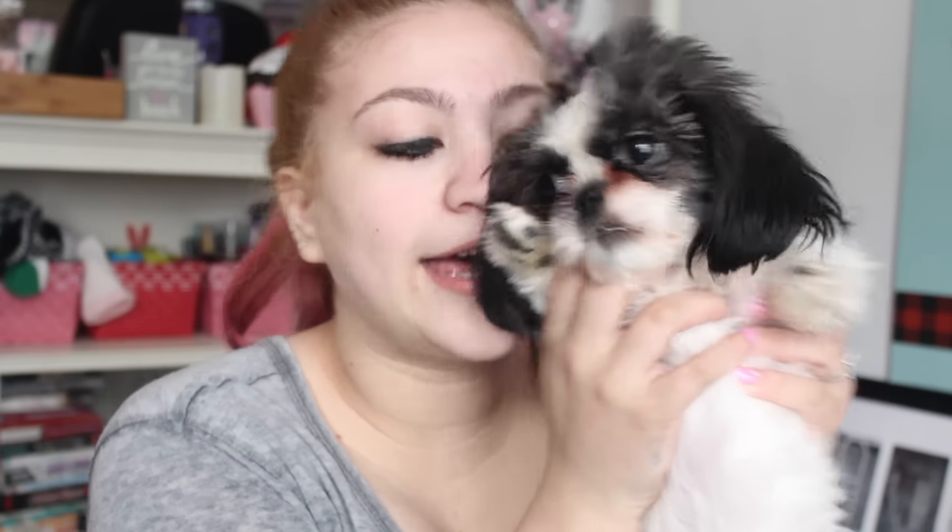Hi Max! Max wants to say hi. You're growing, you are growing. As you can tell, she really wants to be in my hands right now.